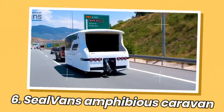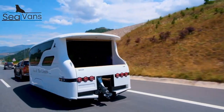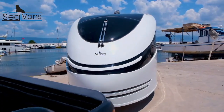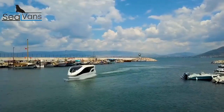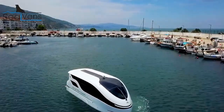Seal Vans is a company that produces amphibious motorhomes and caravans that can drive on land and float on water. The vehicles use a sealed, foam-filled body that provides buoyancy, allowing them to float. They have a water jet propulsion system for propelling themselves in water. On land, they can drive up to 100 kilometers per hour like a regular RV or caravan.